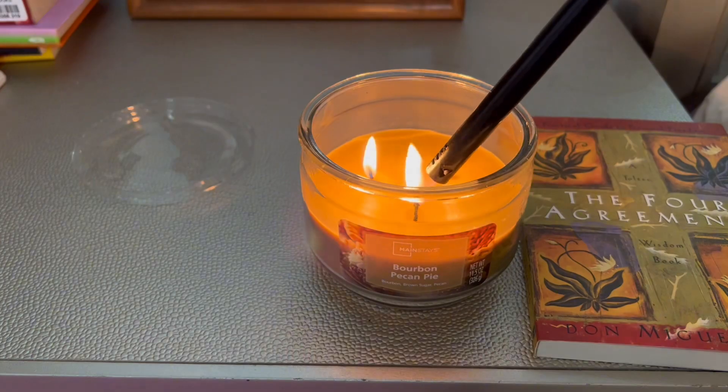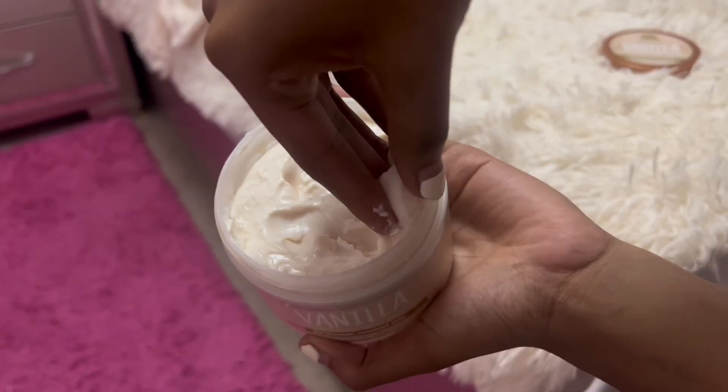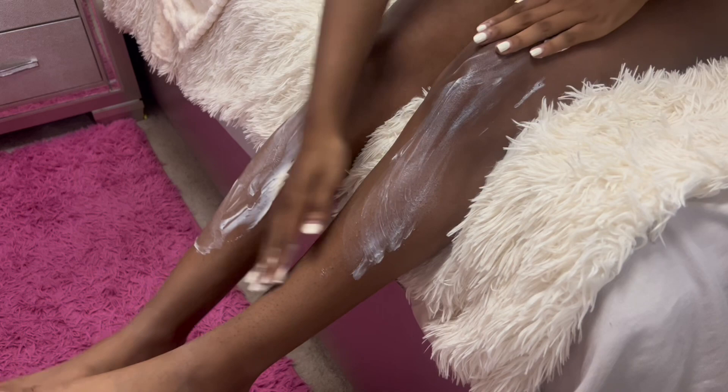We're gonna set the vibe for my journaling and reading section, but first I'm gonna moisturize my body with this vanilla body butter.